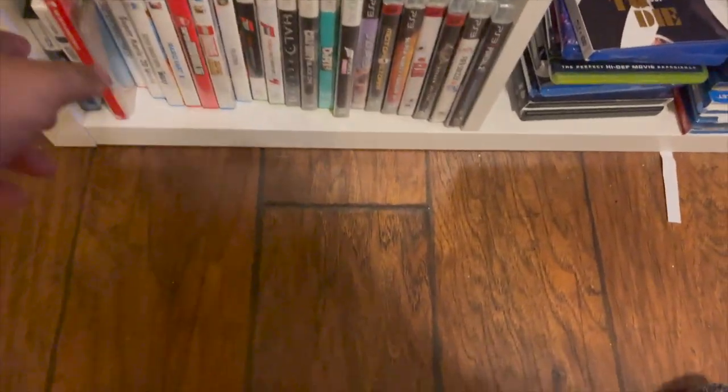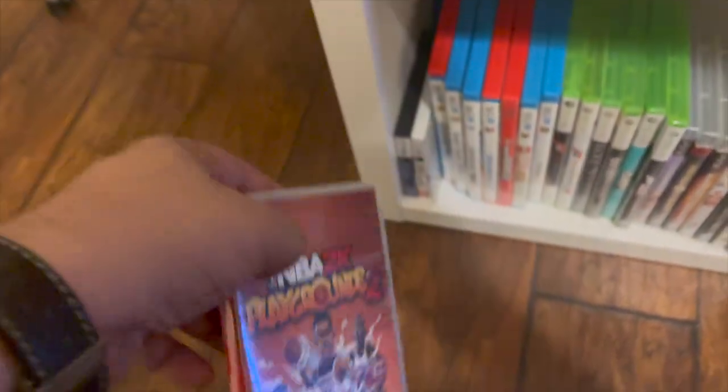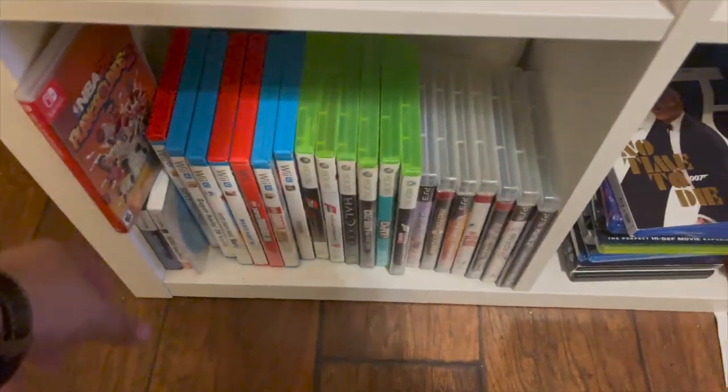The digital content I purchased on this console I can't even get back if I create a new account, because some of it was only available for limited periods. For example, there was a game on the eShop called Zelda: Four Swords Anniversary — I can't get that anymore. So I have to keep this console and make sure it doesn't die on me. I do need to get one of the New Nintendo DS lineup models though.